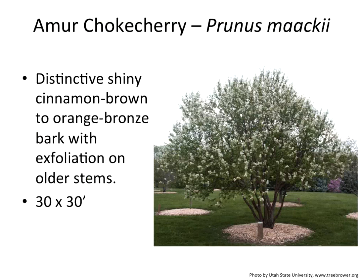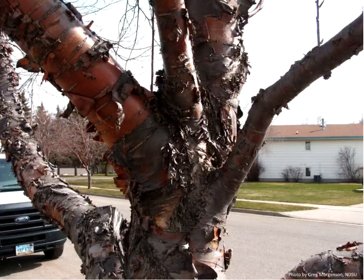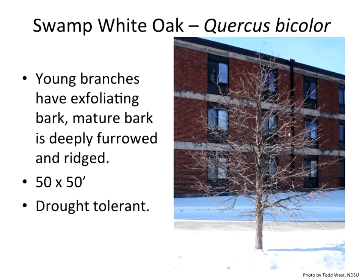Amur chokecherry gives you a really nice cinnamon-brown bark on a 30 by 30 tree. We do get a really nice flowering effect as well, plus exfoliating bark. One problem is splitting with snow loads, which can be problematic — it's typical to see a nice crack going through it. So it's not necessarily one I would recommend, but it does have ornamental bark that's quite attractive.